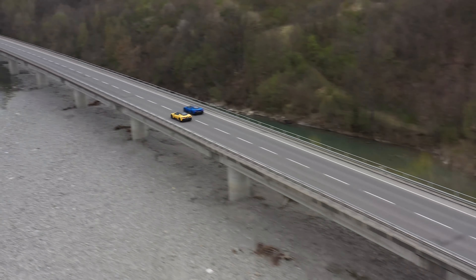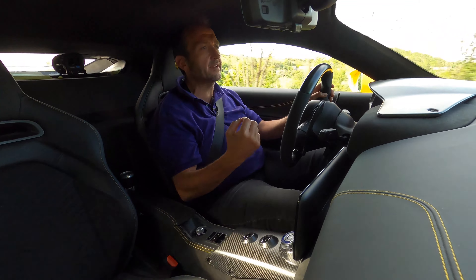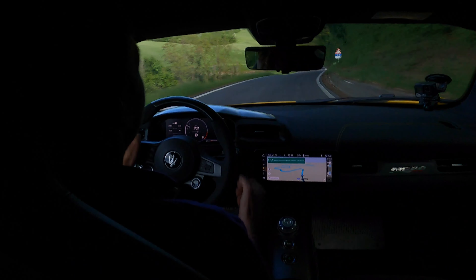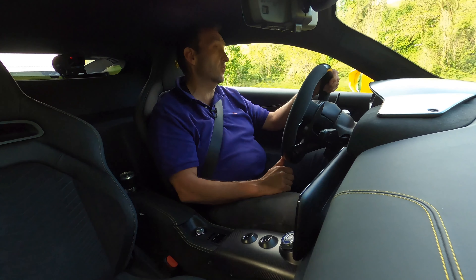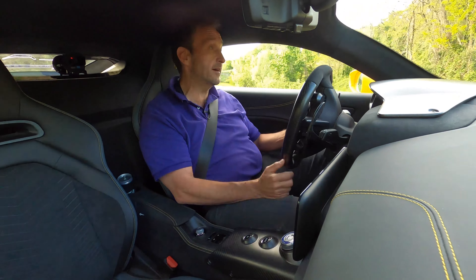But it is not brutal. It is not a provoker. It is pretty elegant with lots of style and grandezza, like you'd expect from a bella machina out of Italy.